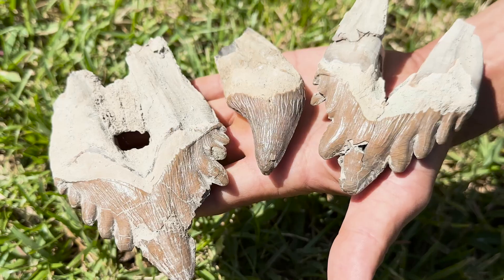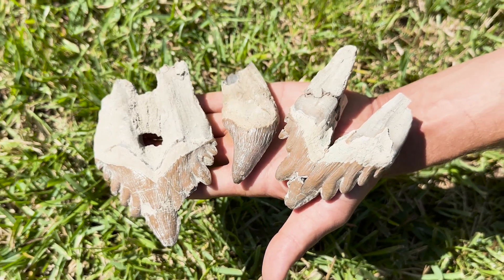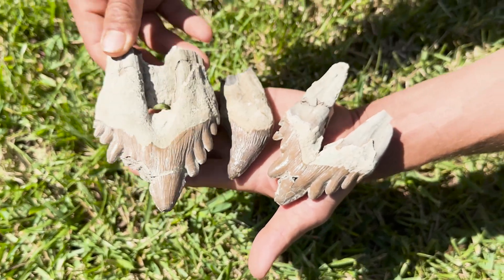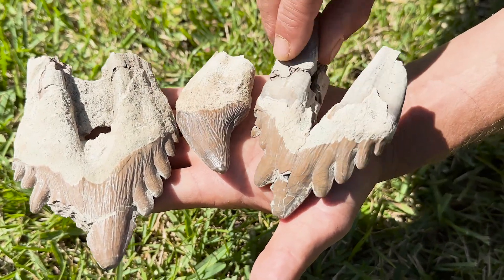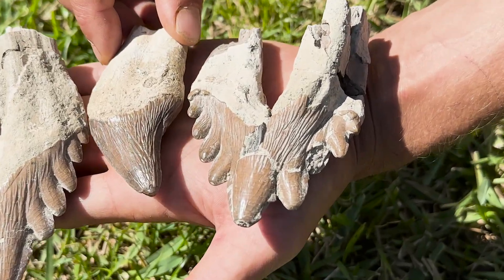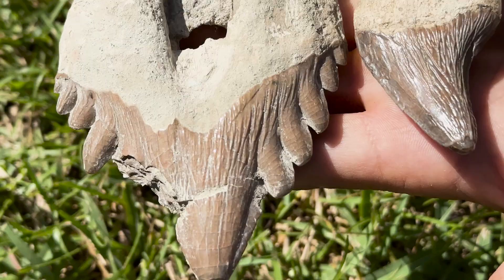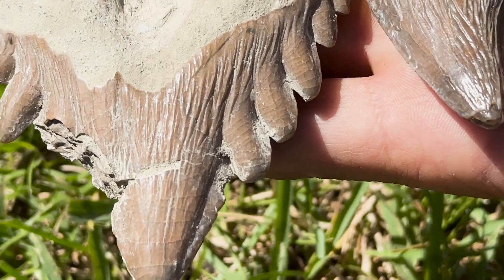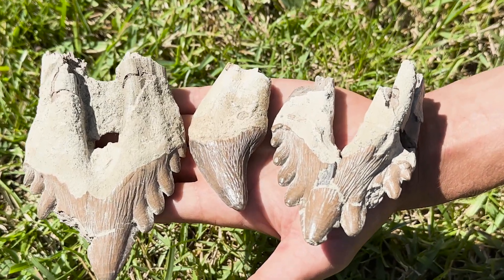These are some of the most sought-after teeth in the world, actually — way more sought-after than megs, angies. Look at that third root. And that came out of a whale. So this is like the T-Rex of the marine life at the time — yeah, other than the sharks.